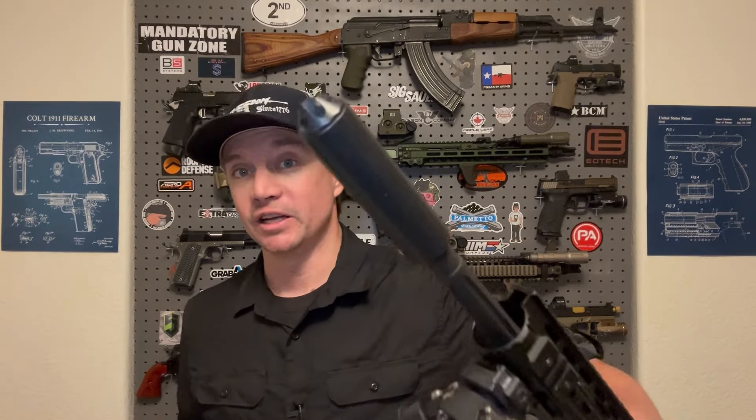If I go from small to big, this Canuder Valve is the least effective suppressor here. It takes a little bit of the bite out of that bark from a 5.56 gun, but it's not going to make anything hearing safe.